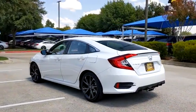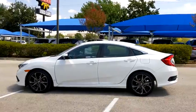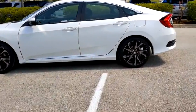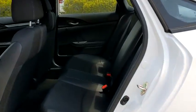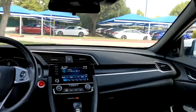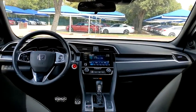Here are some of this vehicle's great options: backup camera, remote engine start, keyless entry, lane departure warning, traction control, stability control, anti-lock braking system, steering wheel audio controls, leather-wrapped steering wheel, Bluetooth.